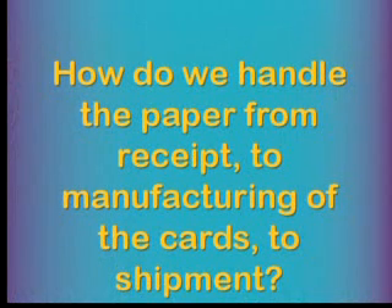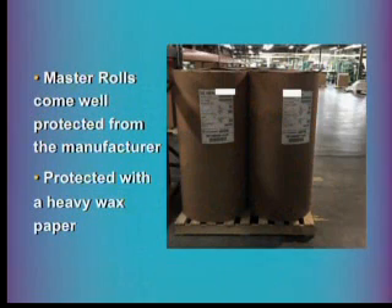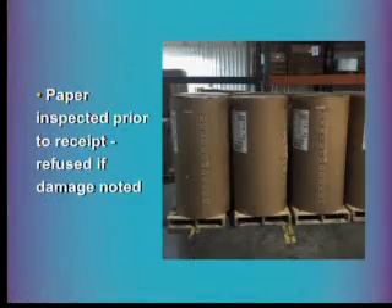How do we handle the paper from receipt in our warehouse through manufacturing to shipping? All our master rolls come well protected from the manufacturer, wrapped in heavy wax paper that creates a moisture barrier during transport. When we bring them in, we inspect them — if there's any visible damage to the reels, we refuse it. You can see on the reels shown here there are a couple of dings; we refuse that paper, because calendaring could be affected, and we don't know what weather conditions the paper was exposed to in transit.